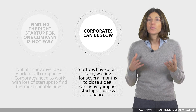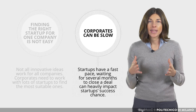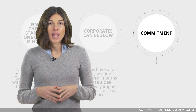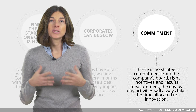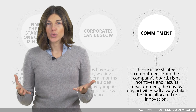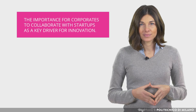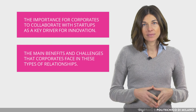For the startup, however, a few months' delay can cause very serious damage, because the startup does not have time to be focused on several other projects, and delaying one can be very harmful. Finally, the failure of this collaboration can depend on the commitment within the corporate. If there is not a strategic plan that incentivizes managers to push the innovation culture by collaborating with startups, managers will be more motivated to work on day-by-day jobs rather than looking for new solutions on the market and adopting them. To conclude, in the first part of this lecture we have seen why it is important for corporates to collaborate with startups as a key driver for innovation. In the last part, we have seen the main benefits but also the main challenges corporates face in these types of relationships.